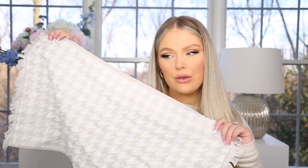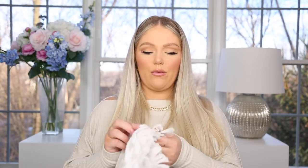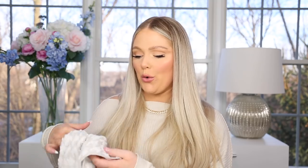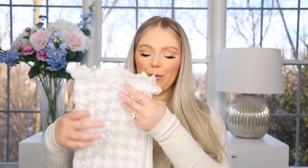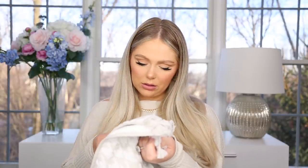Next I grabbed this towel — I thought this was really pretty. It's kind of like a houndstooth pattern, white with a little bit of beige. I needed a new towel for our guest bathroom downstairs; the one we have in there has just seen better days. I don't know what guests do when they're wiping their hands on the towels, but somehow the ones in my guest bathrooms always get ruined. I liked that it had like a little fringe on the bottom — I always love when hand towels have fringe. I like the pattern and the tone in this, and it was super affordable — under 10 bucks.